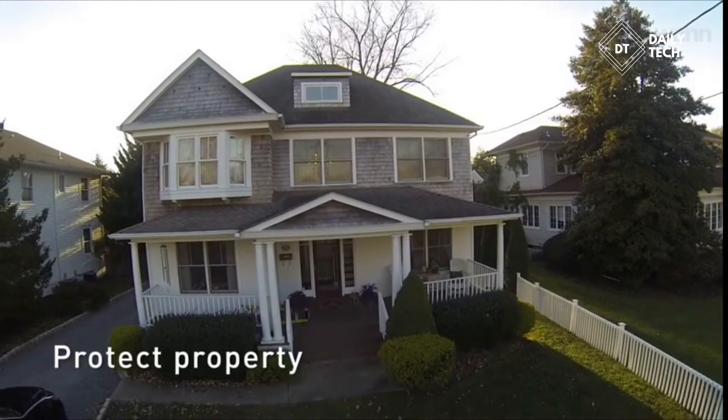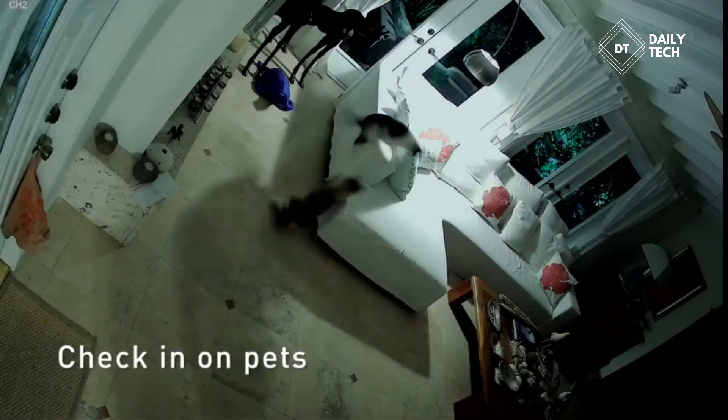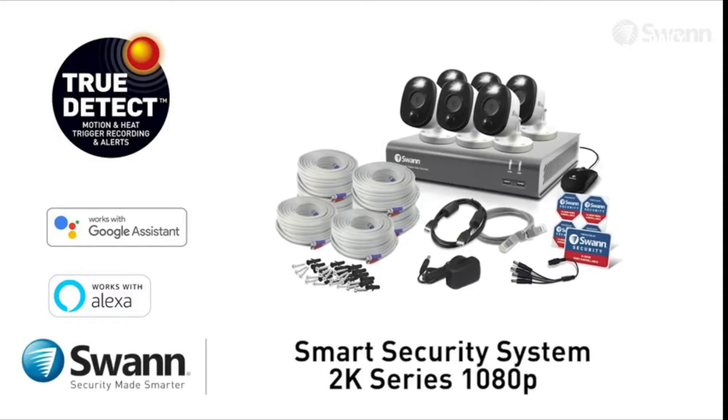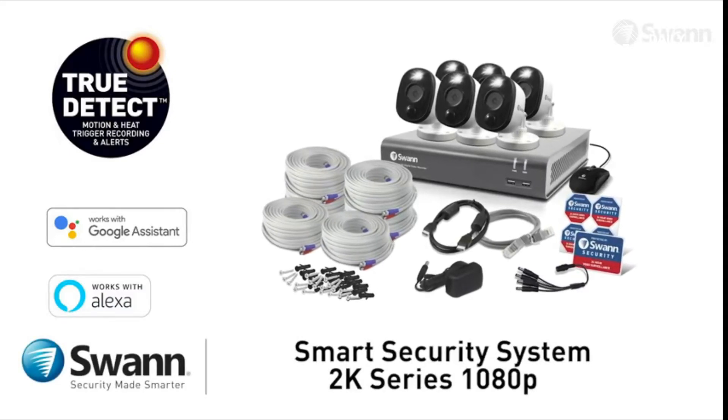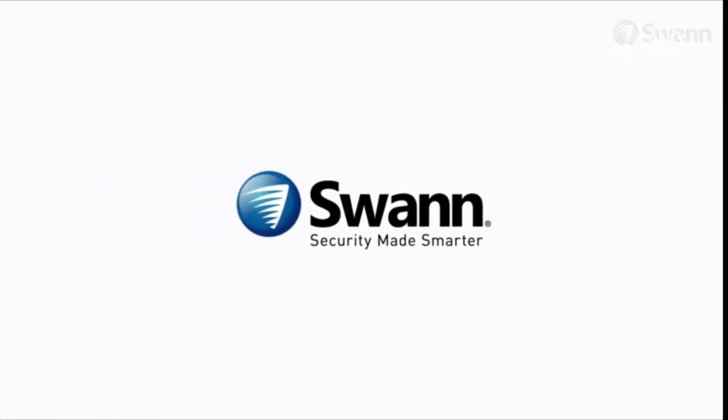Safeguard loved ones, protect property, see if a package has been delivered, and make sure pets and loved ones are all okay. Swann's cutting-edge 2K series 1080p smart security system — state-of-the-art security for everyday people. It's from Swann, the world's number one name in security, made smarter.